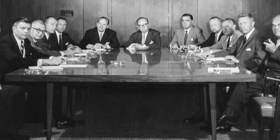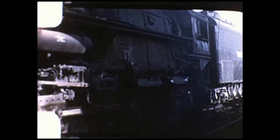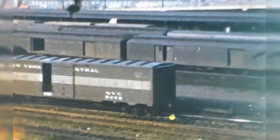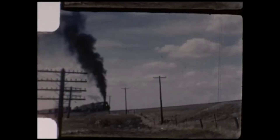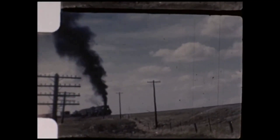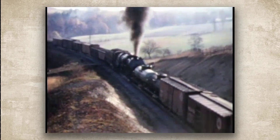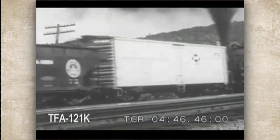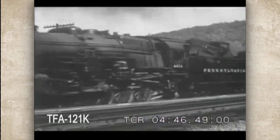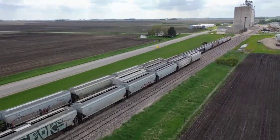This was the brutal economic calculation every railroad faced. On one side of the ledger, the astronomical cost of maintaining track and the locomotives themselves. On the other side, the complete inability to serve their customers and generate any revenue at all without them. For routes like the Union Pacific's climb through Wyoming or the Western Maryland's ascent into the Appalachians, there was no third option. These engines enabled commerce that would have otherwise been impossible. They were the keys that unlocked the continent's interior, allowing raw materials and manufactured goods to flow on a scale that fueled national growth. The mountains demanded monsters, and the railroads had no choice but to build them.